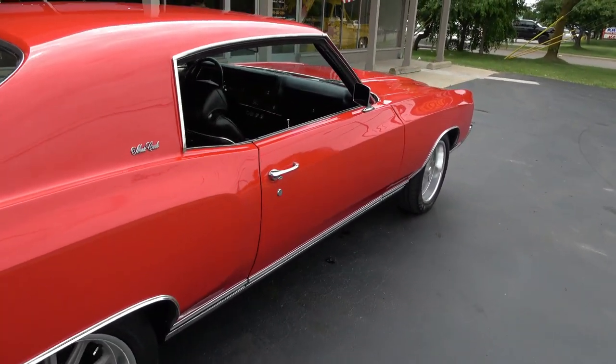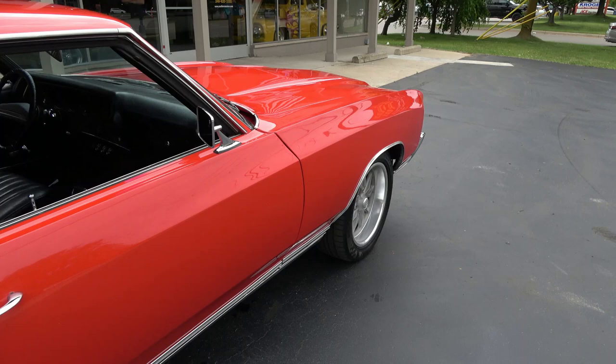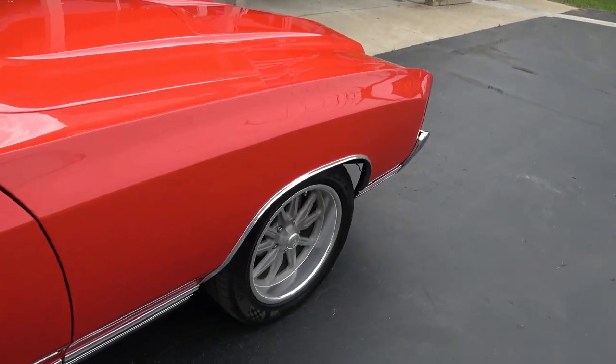It was a factory small block car, but they've put a healthy big block 402 underneath the hood that just rocks.